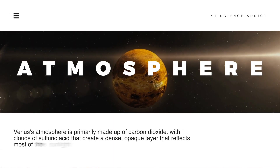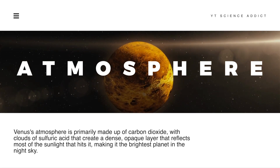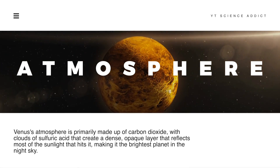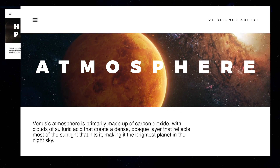Venus's atmosphere is primarily made up of carbon dioxide, with clouds of sulfuric acid that create a dense, opaque layer reflecting most of the sunlight that hits it, making it the brightest planet in the night sky.